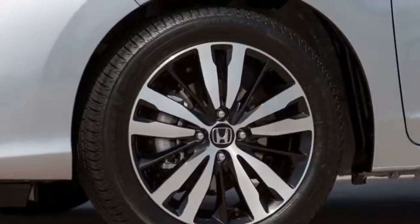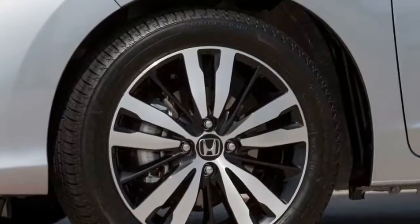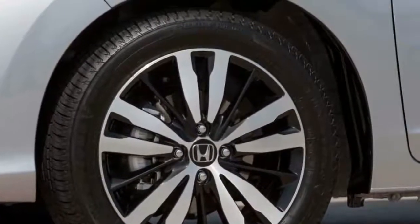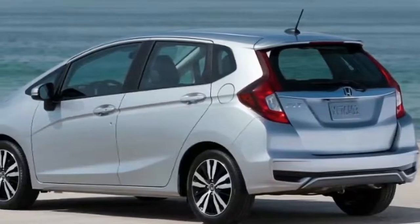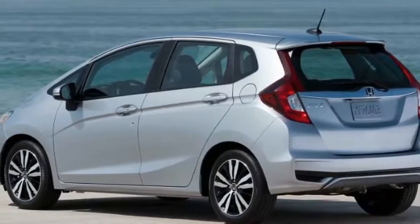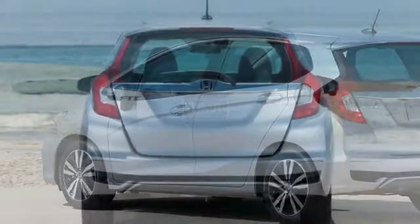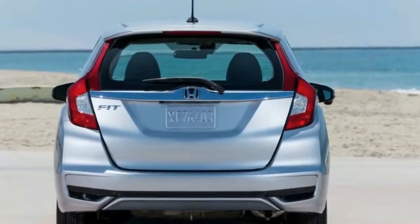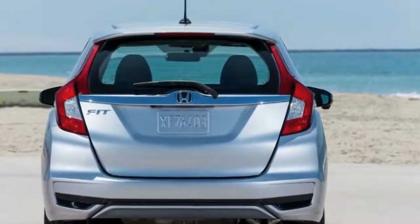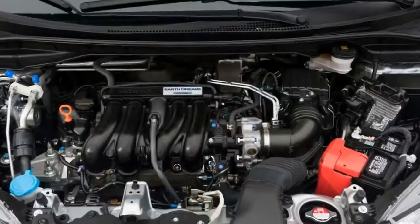Next up after the base model, the Sport trim adds bright orange pinstripes, gloss black 16-inch aluminum alloy wheels, chrome exhaust pipe finisher, side sill garnishes, and an aggressive aero-form front spoiler and rear diffuser. Inside, the color theme continues with black materials and orange contrast stitching, as well as a 7-inch touchscreen display.